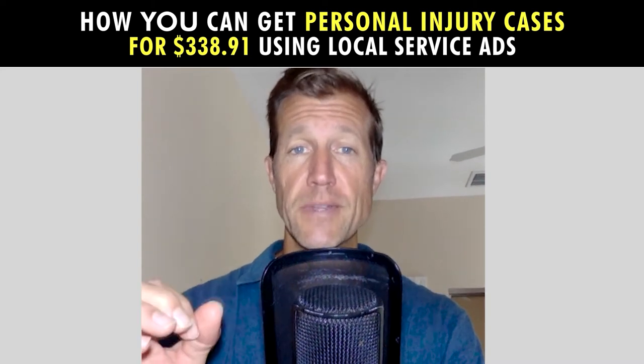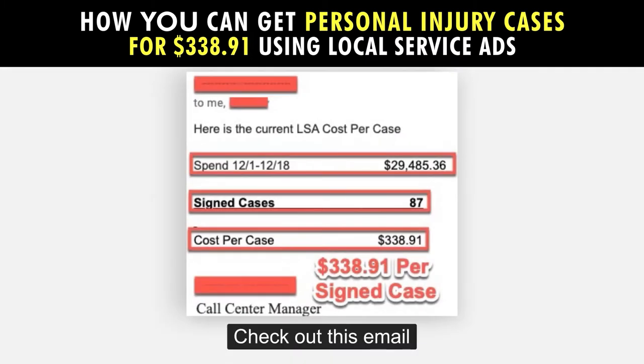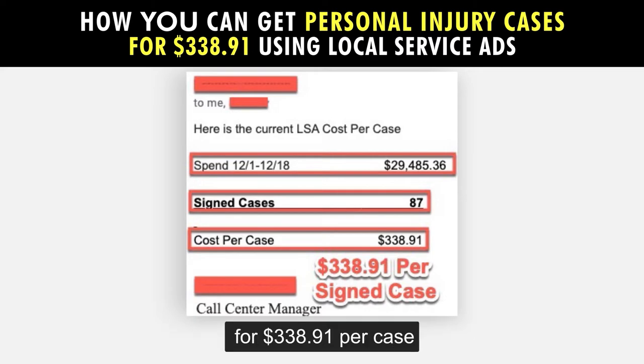Is your firm getting new personal injury cases for only $338.91? If not, check out this email from one of my clients, Call Center Managers, that shows how they got 87 cases in only 18 days for $338.91 per case.